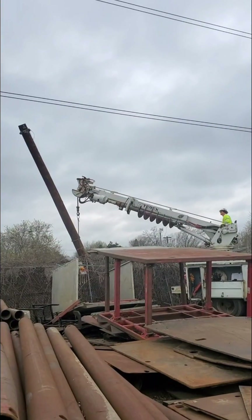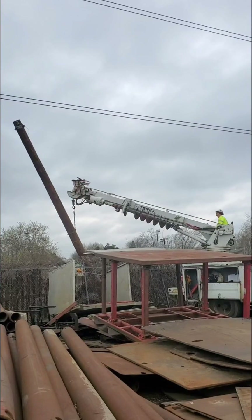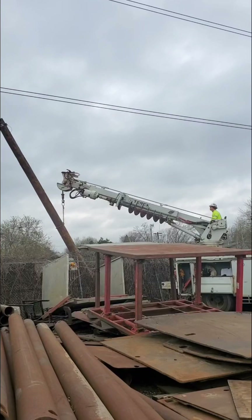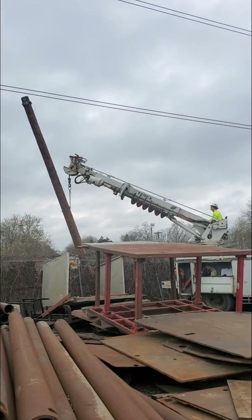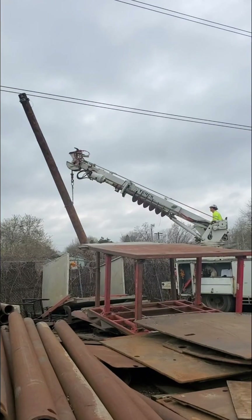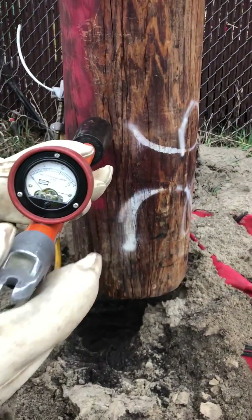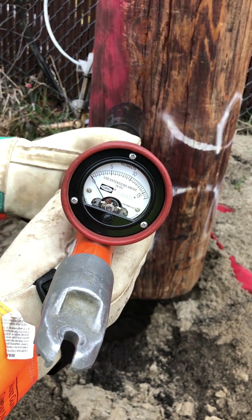Number one, they determined the average induced voltage and current. Number two, they determined the minimal approach distance and the cutoff proximity — they weren't going to get within a certain number of feet of that line when setting the poles. And number three, they installed pole wrap at the base of the pole and donned Class II rubber gloves, safely rated up to 17,000 volts. They grounded that pole, removing any difference of potential before handling it.